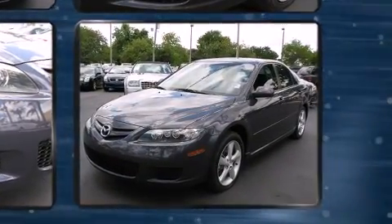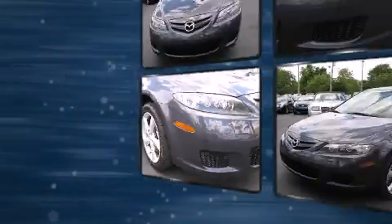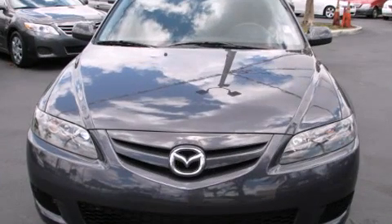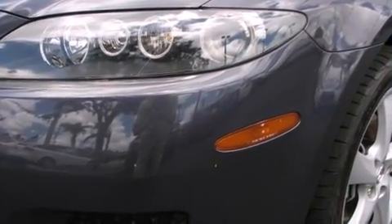Mazda prioritized practicality, efficiency, and style by including front and rear reading lights, an outside temperature display, heated seats, power moonroof, power door mirrors and heated door mirrors, and much more.